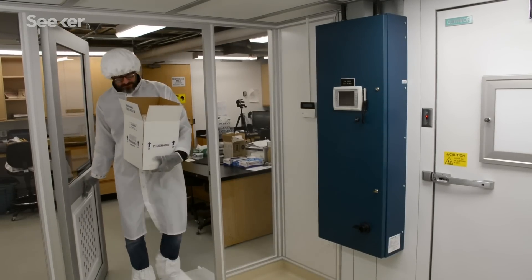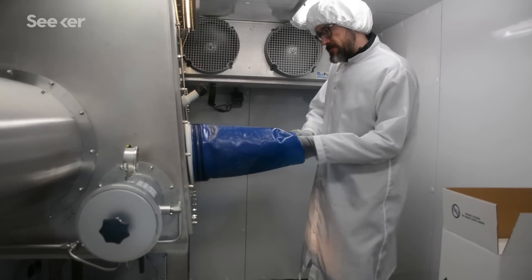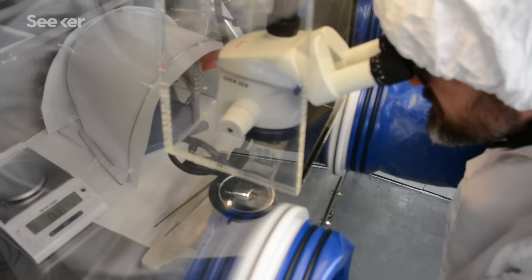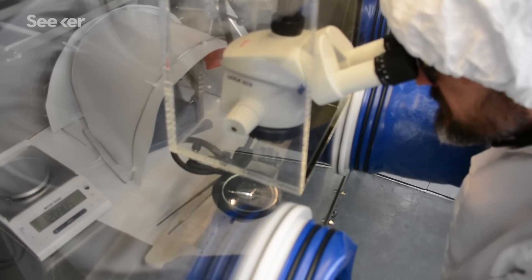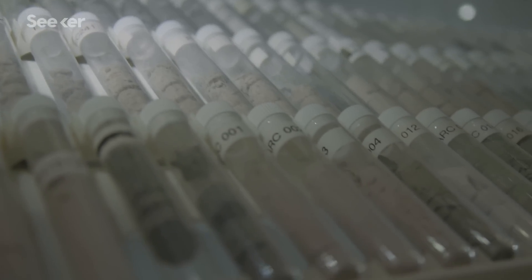I'm one of 10 people selected as a return sample scientist through a NASA call. These are all people like myself who have experience in the lab with meteorite samples. Age 13, I think I said I want to be there when the samples come back. And it's a dream come true to really be involved as a return sample scientist — someone who is an expert in what you do with the samples when they come back.